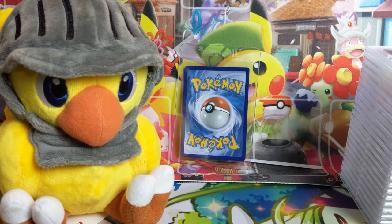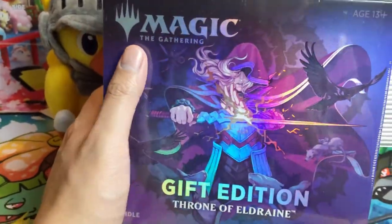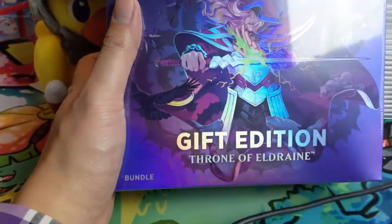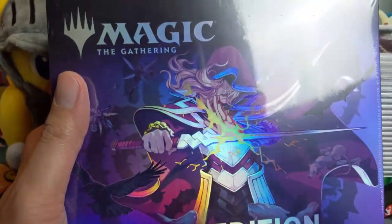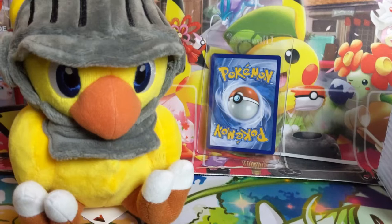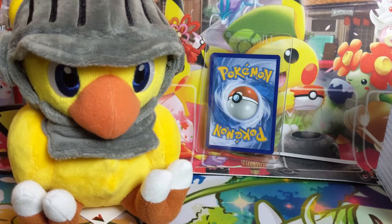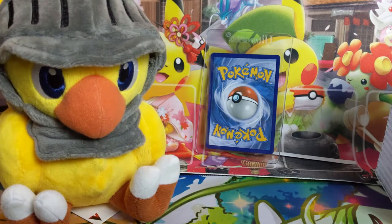Any Magic the Gathering fans out there? We picked up a Throne of Eldraine Gift Edition box. It comes with, I believe, 10 packs plus a collector's edition pack, so that'd be pretty cool to open. At this point we haven't done Magic the Gathering in so long it'll almost be like a WTF video. It'd be cool if we could pull something that makes a bunch of Elks — that card is absolutely busted.